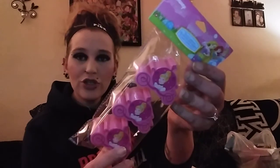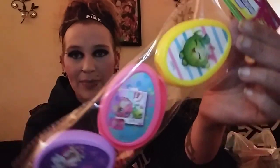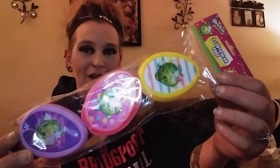If you watched my Target haul, you've seen these — treat containers I plan on using for the Easter egg hunt next year. These were literally 10 or 20 cents. I picked up all they had: two Cinderella, one Wonder Woman, and one Shopkins. The Shopkins one is really cool — it has a holographic design.